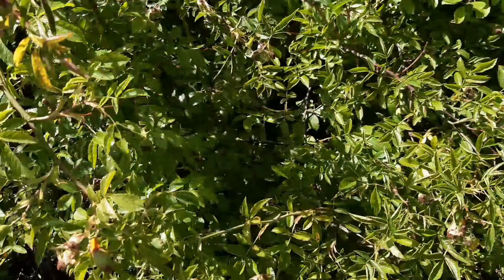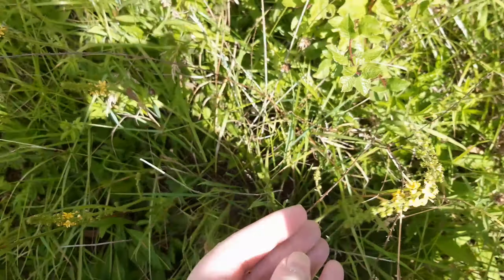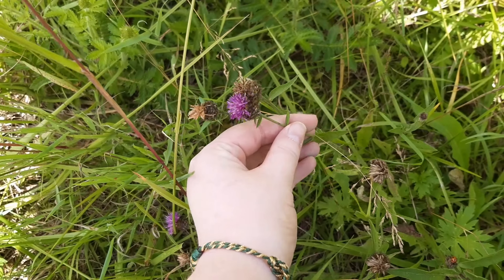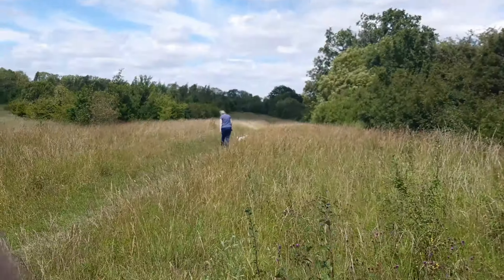This is a yellow flower — I think this might be mugwort, but I need to do some research back at home. I've taken a little bit and we'll see what that is later. I've also got some of this purple plant here which we're going to identify when we get back home.